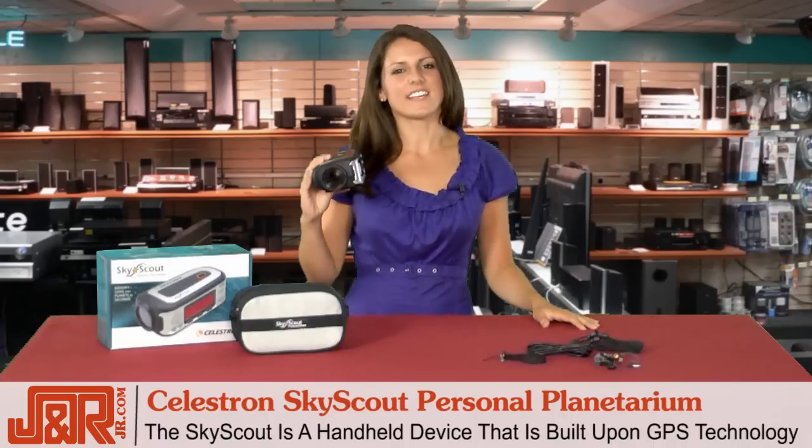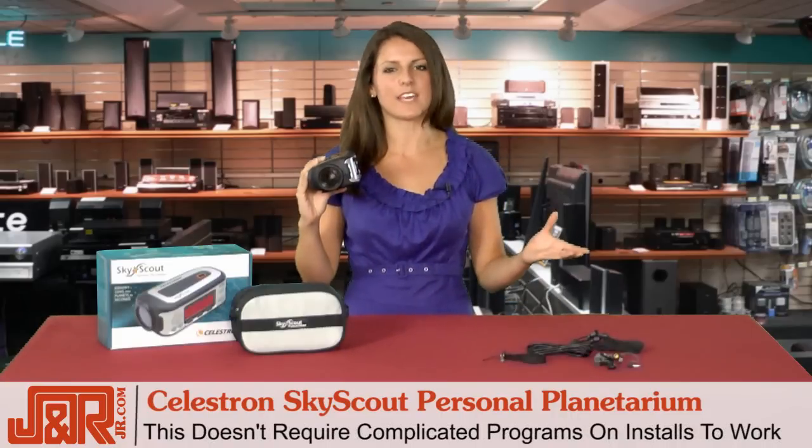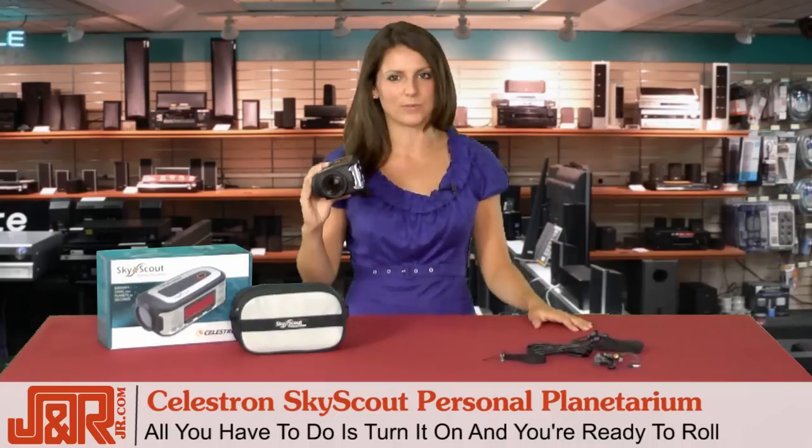The SkyScout is a handheld device that's built upon GPS technology. It doesn't require any complicated programs or installs to work. Instead, all you have to do is turn it on and you're ready to roll.